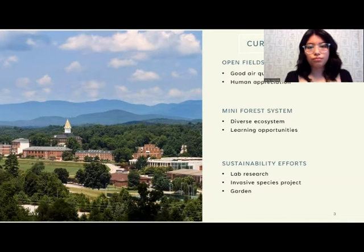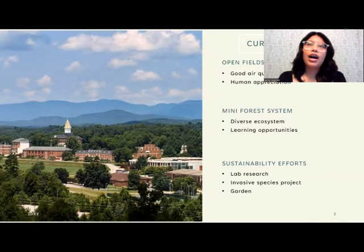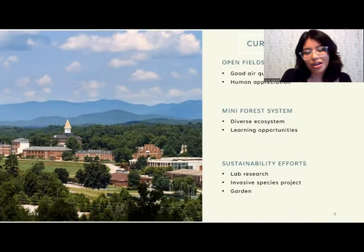The mini forest system gives us a more diverse ecosystem and learning opportunities. The Dahlonega campus has actually studied how to get biocontrol agents to reduce the harms and effects of the hemlock woolly adelgid. We actually talked about that earlier in the semester, so it was really cool to see how the material we get taught ties back into real life and the sustainability efforts we have. We have lab research, an ecology lab, a water lab, and the invasive species project that I just mentioned.